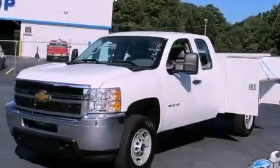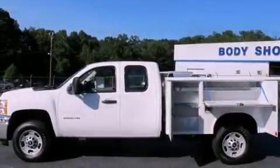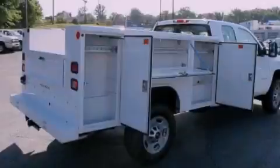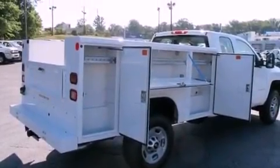This is a brand new 2012 Chevrolet Silverado 2500, made for the job site, the trail, and the town. It has a 6.0 liter 8-cylinder engine and an automatic transmission.